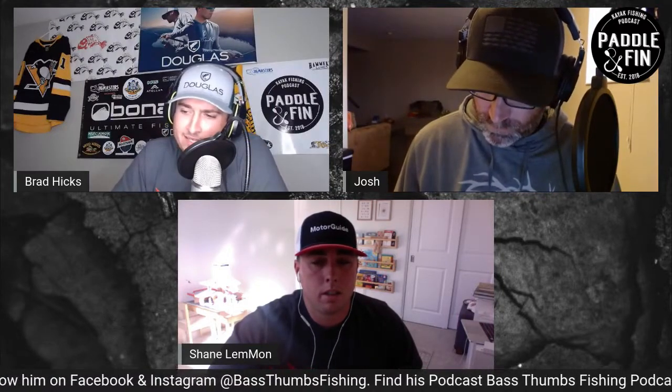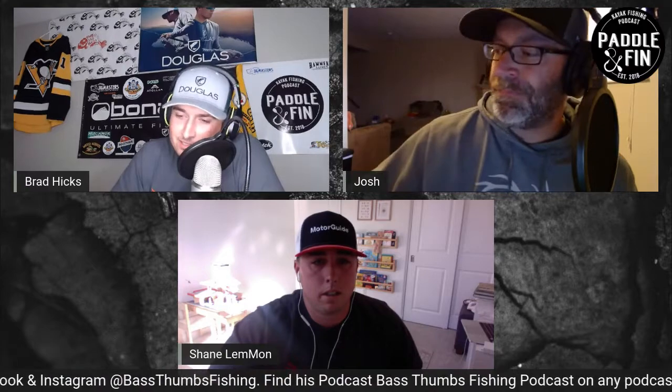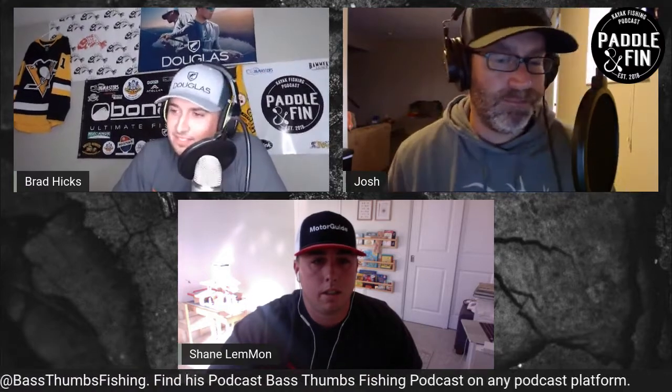You're listening to the Final Cast on Paddle and Fin Podcast Network. I'm Brad. I'm Josh. We're going to be talking about Motor Guide with Shane Lamont. A lot of people say Lennon, so that's good that you got it right.